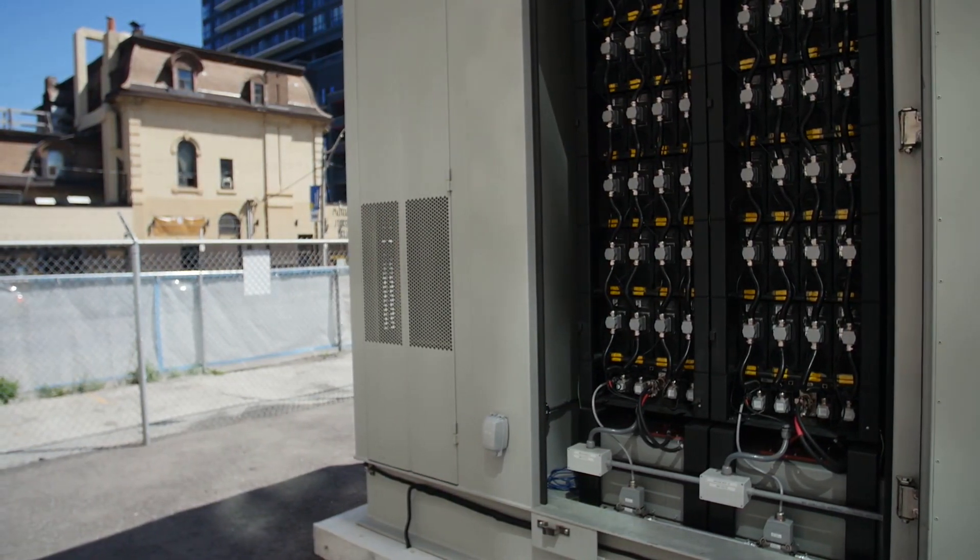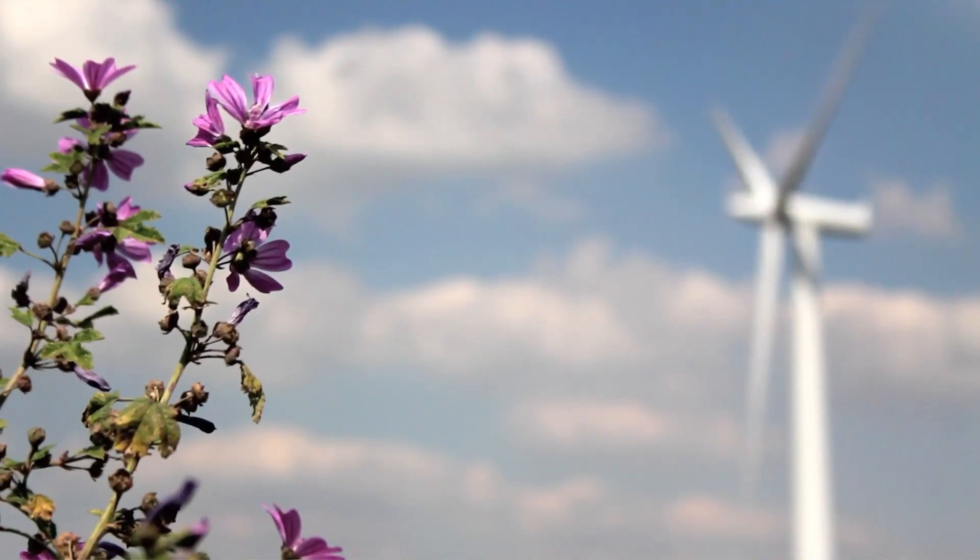Innovation is crucial for Toronto Hydro's grid. We're facing unprecedented growth, and we really need to stretch our assets further. Innovation is one way to find creative solutions to do just that.